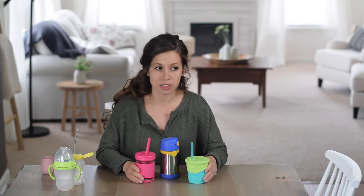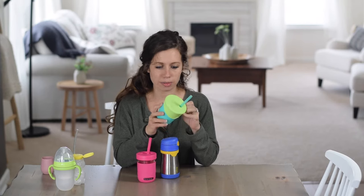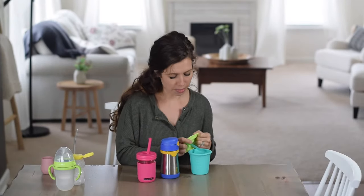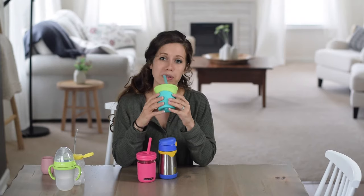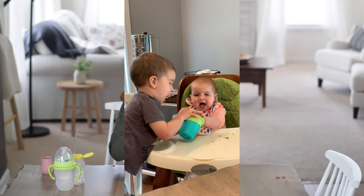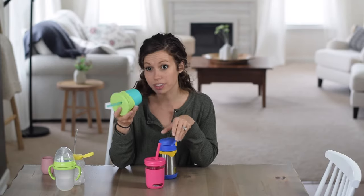For a lot of babies there is really no need for a traditional sippy cup — you can usually transition straight from a bottle to a straw cup, which is what we did with my son. His first straw cup was the Silly Kids Silly Cup, all made out of silicone with a silicone straw and a stretchy silicone lid. The thing I don't love about it is the lid can be a bit tedious to put on, but what's great is it can fit over other cups too, making it handy for travel.